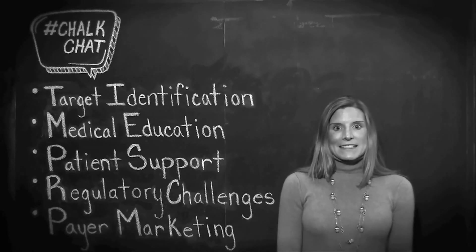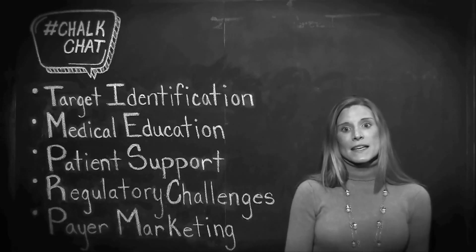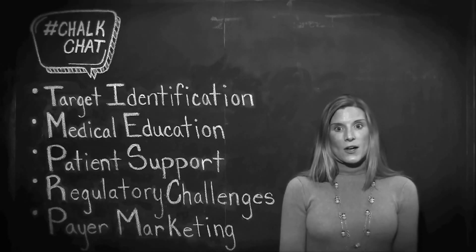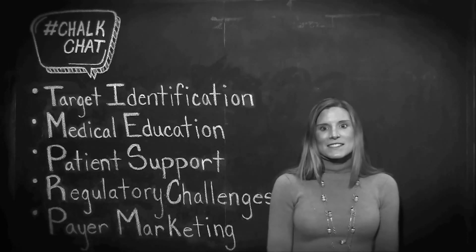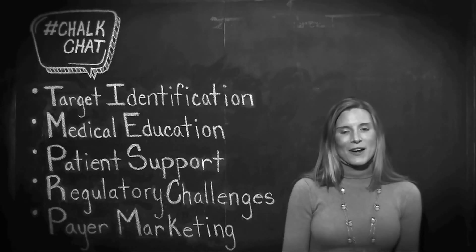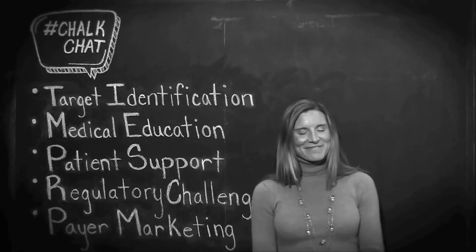And last but not least, number six: given the small market size and high service requirements associated with ultra-orphan products, distribution is typically handled through a specialty pharmacy offering comprehensive patient and caregiver support. Hopefully this Chalk Chat provided a quick 101 on orphan drugs and the unique challenges associated with successfully marketing these products. I'm Leah Warner, an Account Director at Paleo, and I'm happy to bring you Chalk Chat. Thanks.